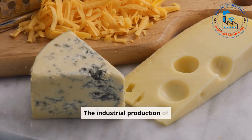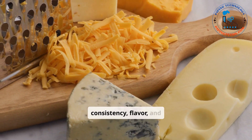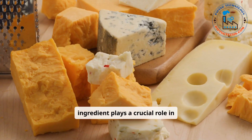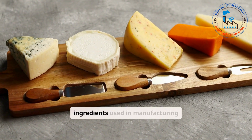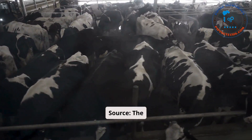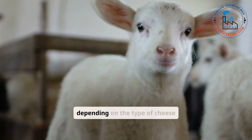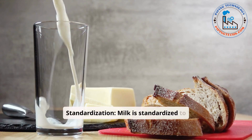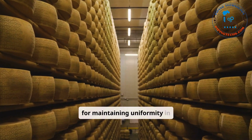The industrial production of cheese relies on a carefully selected combination of ingredients to ensure consistency, flavor, and safety on a large scale. Each ingredient plays a crucial role in shaping the characteristics of the final product. The primary ingredient is milk, sourced from cows, goats, sheep, or buffalo, depending on the type of cheese being produced. Milk is standardized to ensure consistent fat and protein levels, crucial for maintaining uniformity in large-scale production.